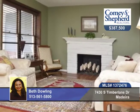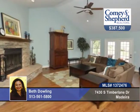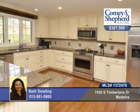On one of the most sought-after streets in Madeira lies this four-bedroom, two-bath, utterly charming Cape Cod that has all the right updates.